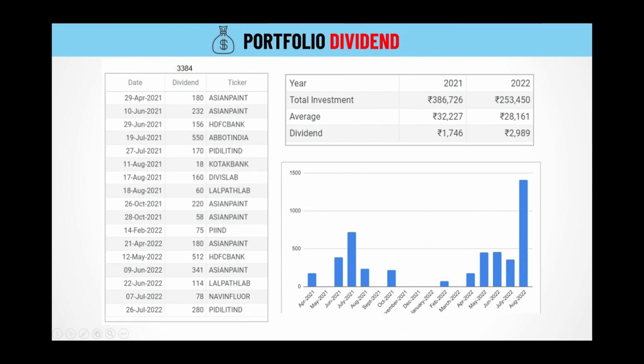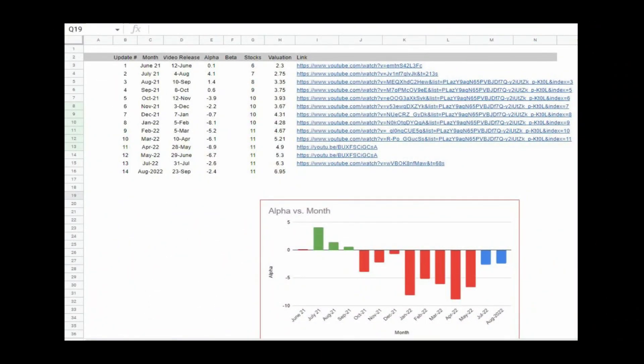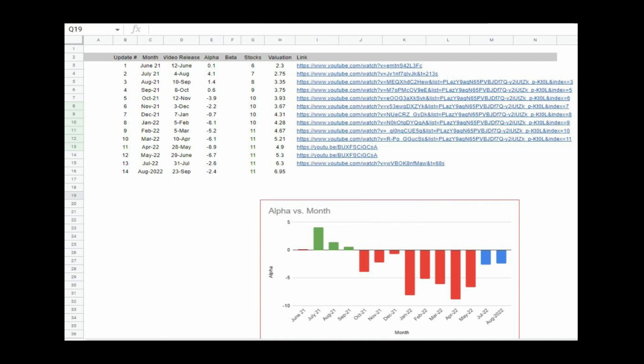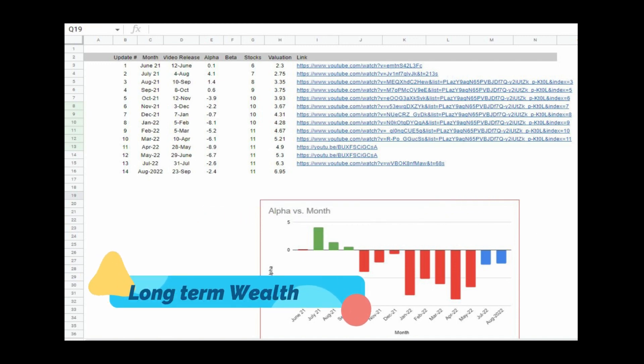By the way, we also keep track of dividends as well. As you can see here, in the month of August we received a good amount of dividend because Abbott India issued a dividend — Abbott India gives a very hefty dividend. We have also received dividend from DBSlab in August. Relaxo and PI Industries also gave dividend this month. These dividends are plowed back into the investment as a lump sum after a certain interval. In the playlist sheet, you will be able to see the videos we have created for each month with links available. This is the long-term wealth creation with minimum volatility, episode by episode, and you get to see it live.